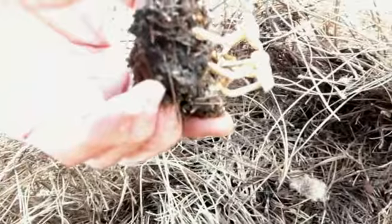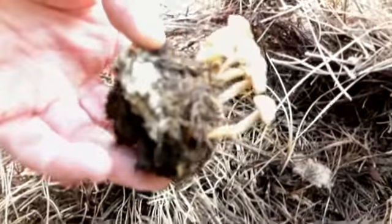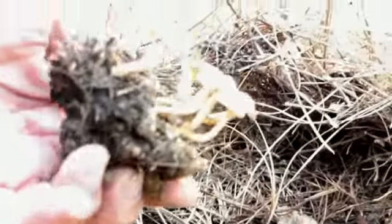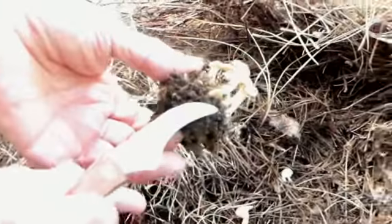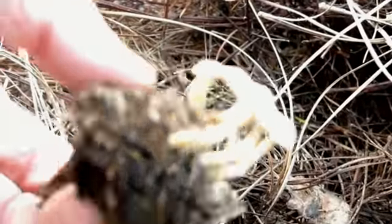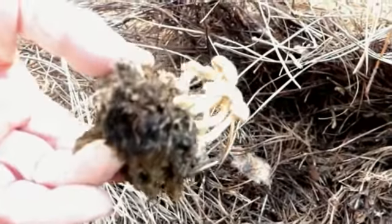¿Qué es Marasmius carpaticus? Una de las características que tienen los marasmus, que es muy curiosa, es que esto ahora cuando seque, lo ponemos luego en agua y es revivicente. Vuelve a revivir, se coge exactamente la misma forma que tiene de fresco.